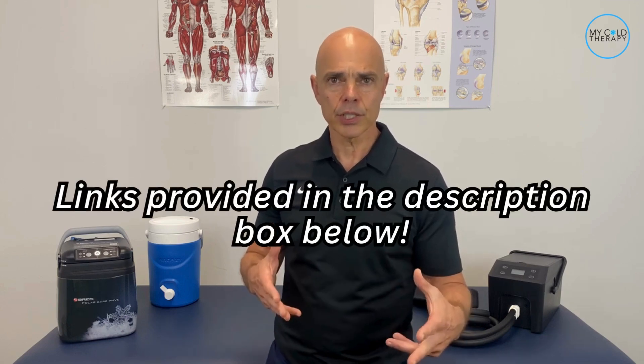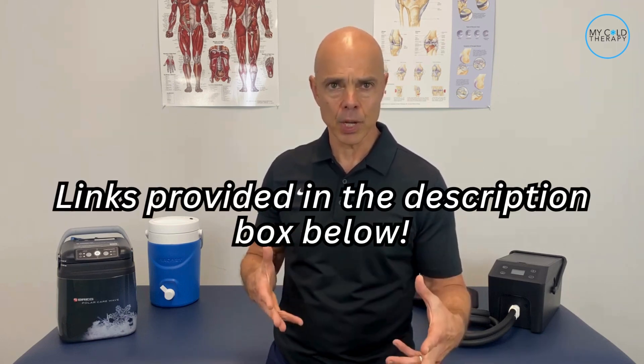We'll post the links to the studies in the description box below. Now that you know about active cold compression therapy, let me know in the comment section below if you found this video helpful, do give us a like, and don't forget to hit that subscribe button. Thanks for watching, and now let's get back to living.